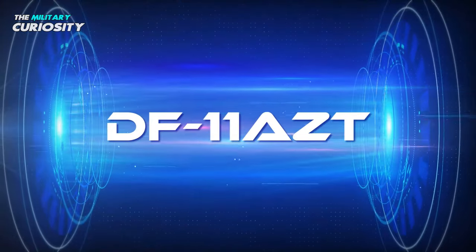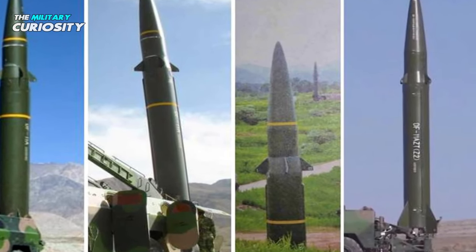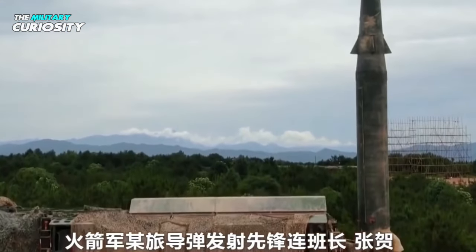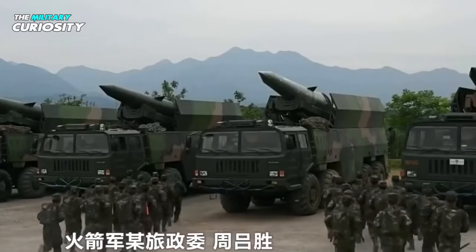The DF-11AZD is a variant of the DF-11 believed to include an earth-penetrating warhead. Chinese official media initially released images of the system in 2016, although it is believed to have been in operation prior to 2013.